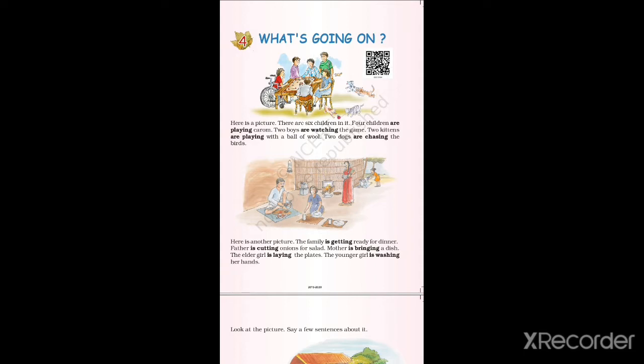Here are two pictures, and in each picture we are going to read what is going on. In the first picture there are six children, two dogs, and two kittens. Now let's read the first picture.